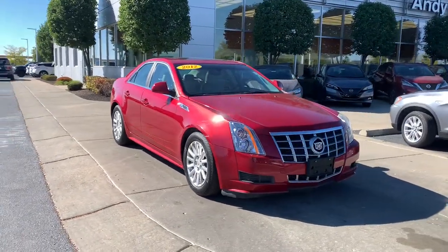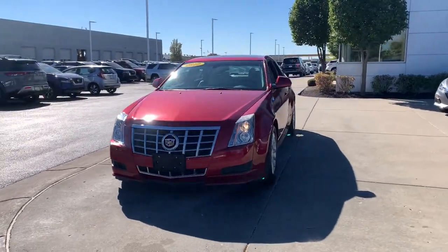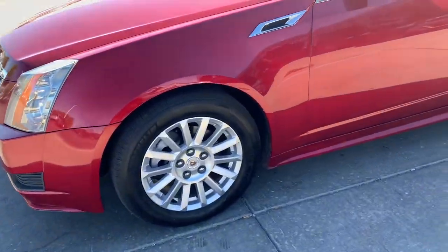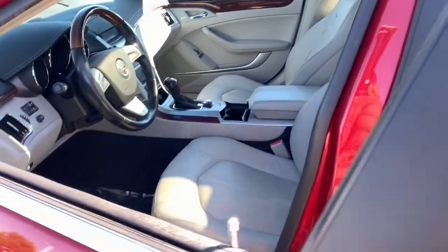Picture yourself in the 2012 Cadillac CTS. With less than 70,000 miles on the odometer, this vehicle stands out from the rest. Navigate the road in premium luxury with precision and power at your command in the CTS sedan.